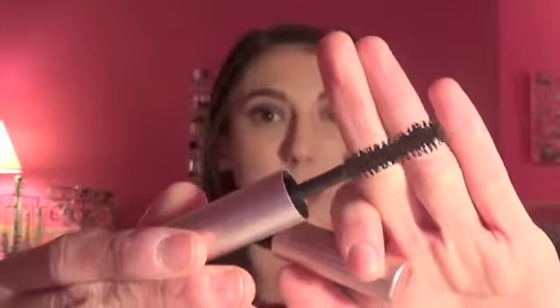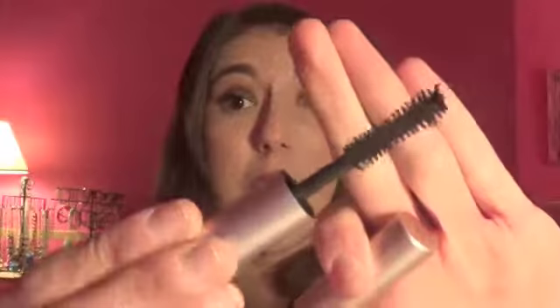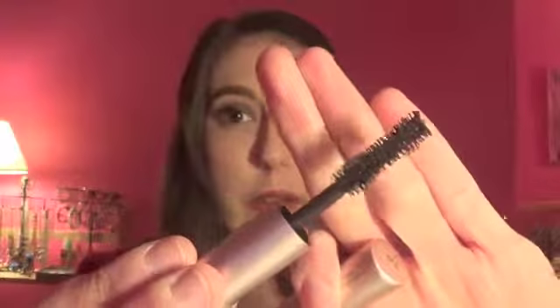Next is the Too Faced Better Than Sex mascara — I love this mascara and will eventually repurchase it, but right now I'm going through a different one. This completely dried up on me towards the end. That brush is so amazing — you wouldn't think it would be anything special because it's a very fat brush with bristles very close together, but the volume it gives is just incredible. I actually gave a full-size one to my mom because I really needed her to try it. Go try this — if you can get your hands on it, you will not be sorry.